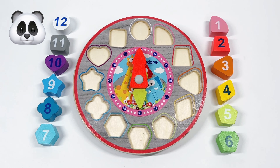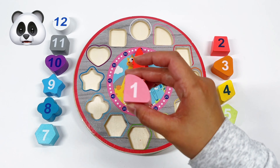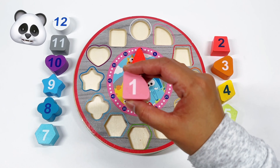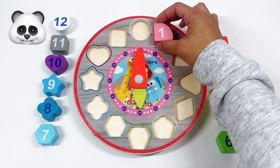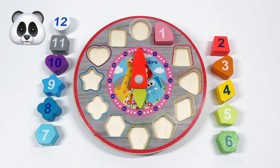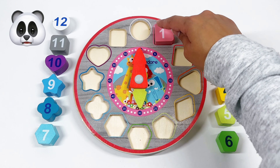Our first number is number 1. And what shape is number 1? That's right! It's a pink quadrant. A quadrant is a quarter of a circle, and it has 3 points. We got 1, 2, 3, and a round back.